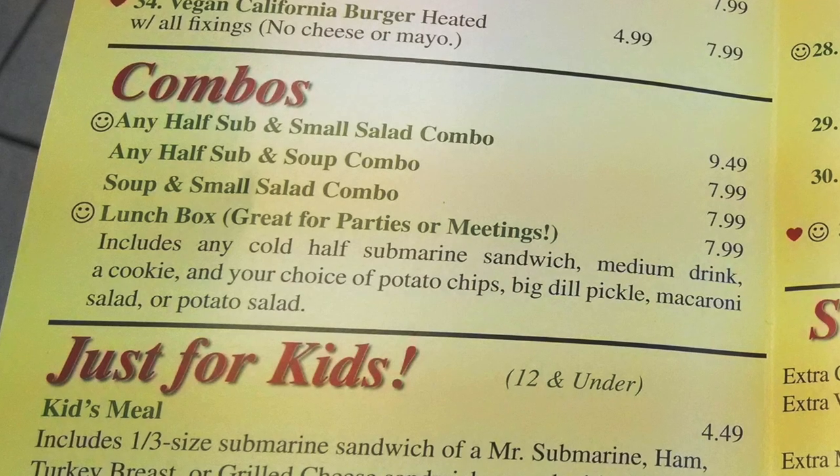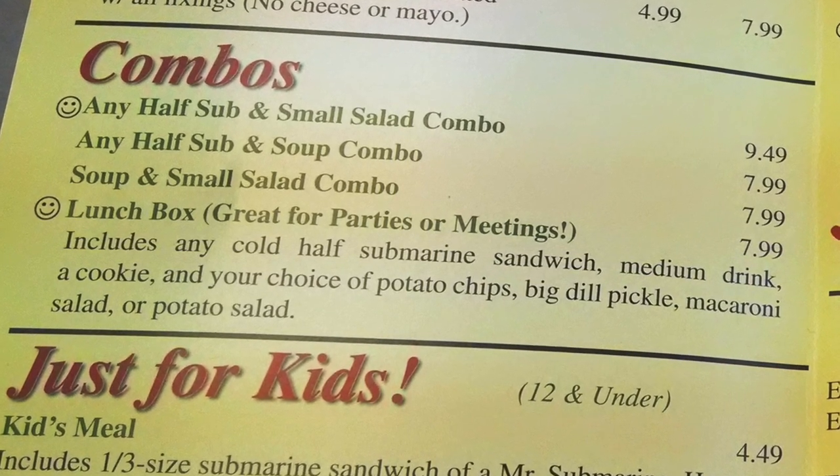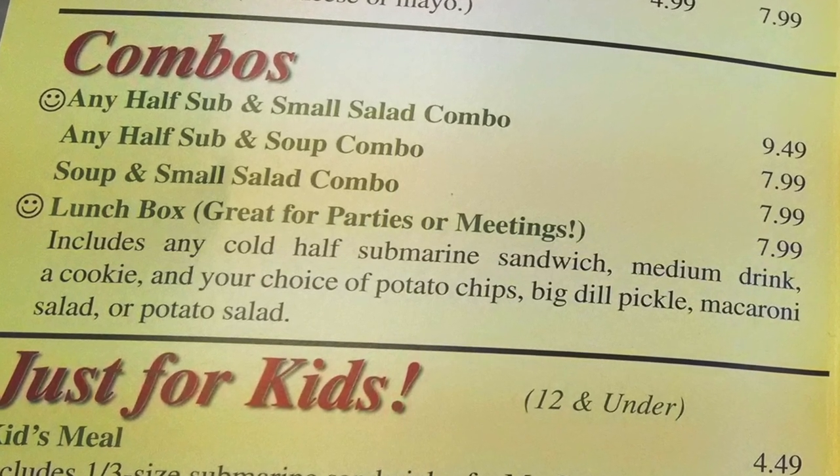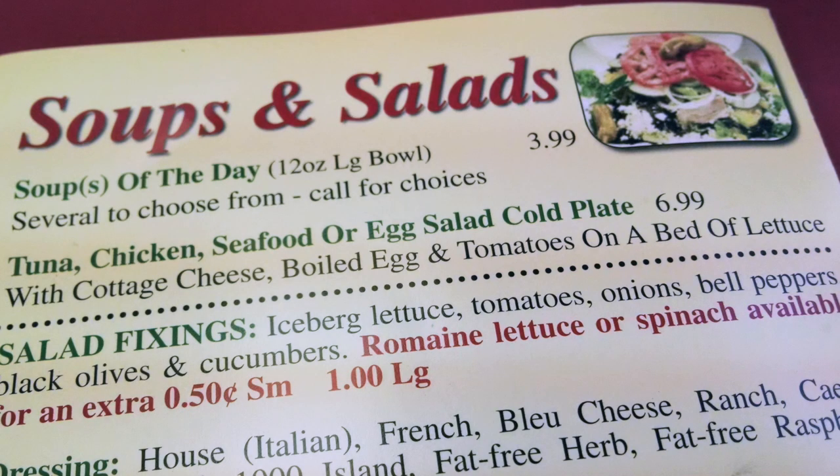But I did get the lunchbox combo — half a sandwich, medium drink, cookie, and a choice of side. Yes, please! For my side today, I picked the macaroni salad. Jennifer was also in the mood for a salad but wanted a little protein with it, so she ordered the tuna salad cold plate.